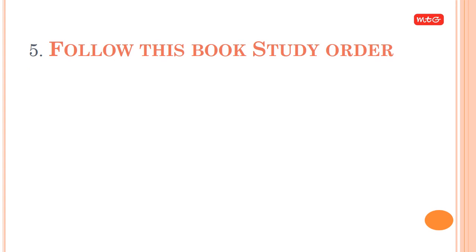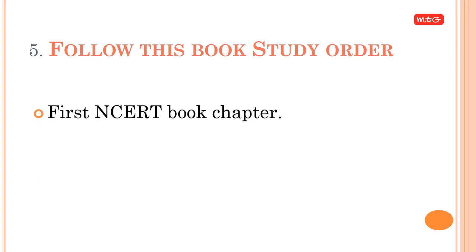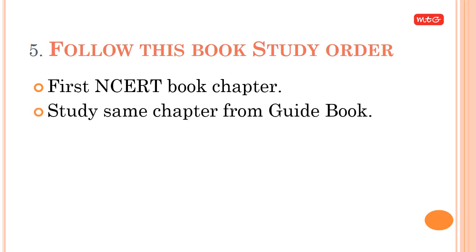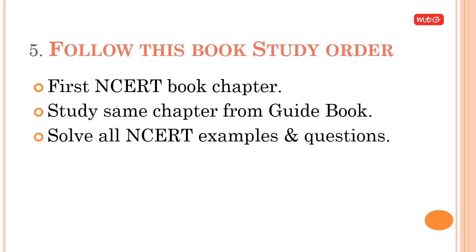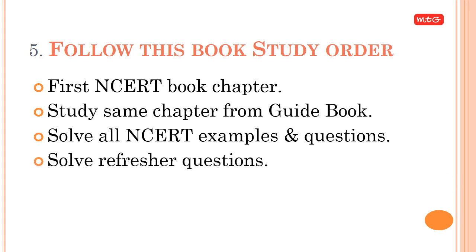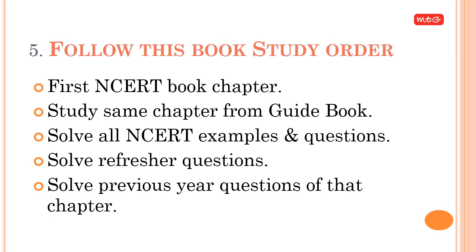Tip 5: Follow this book study order. First, study the NCERT chapter, then study the same chapter from a guidebook. Solve all NCERT examples and questions, then solve refresher questions, and finally solve previous year questions of that chapter.